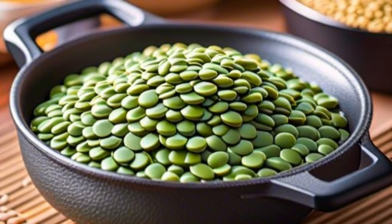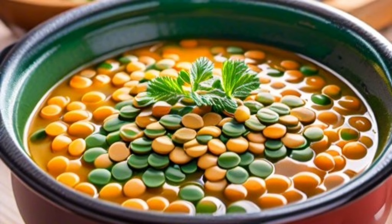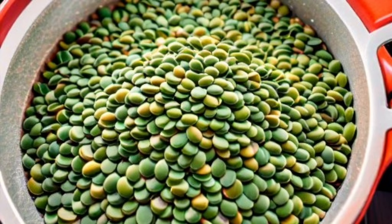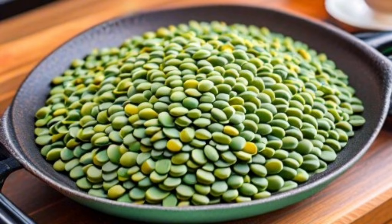Consuming green lentils helps reduce harmful cholesterol levels in the blood, thus reducing the risk of heart disease. Green lentils are also beneficial for eye health, as they contain antioxidants that protect against eye cell damage.